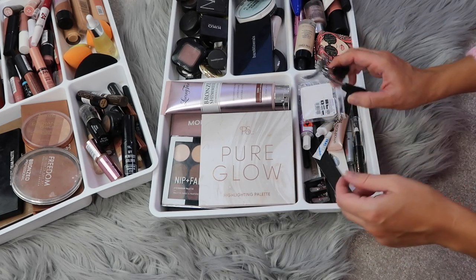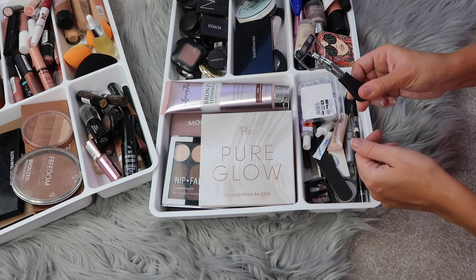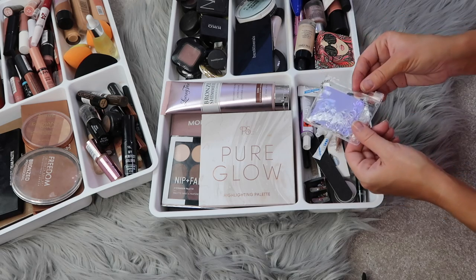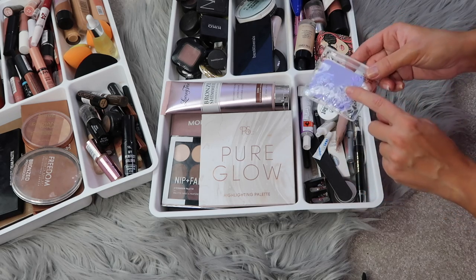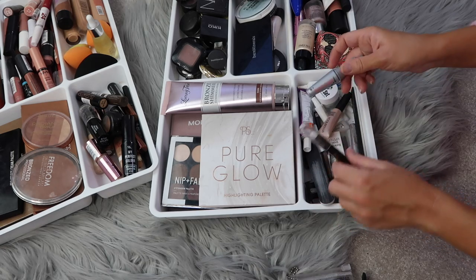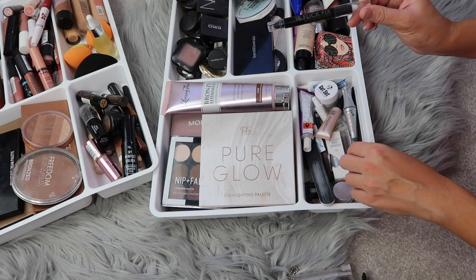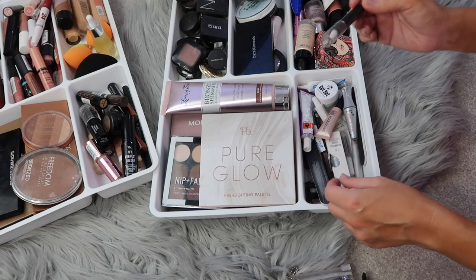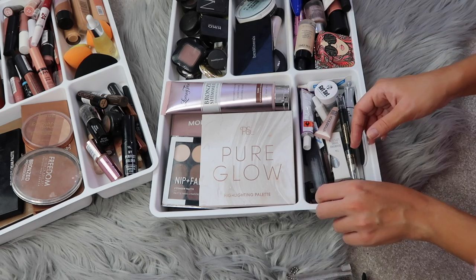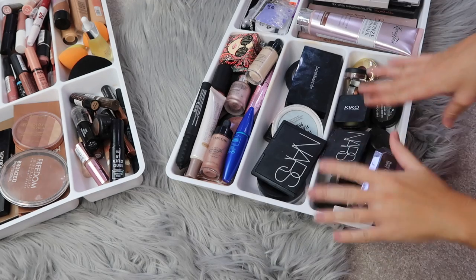This section is a random accessories drawer. I have eyelash curlers, which I've fallen in love with lately — a must in my routine, and great for curling false lashes before applying them. There are also Jesse's see-through hair bands, a nail file, nail glue, the Benefit Ready Set Brow, and a Primark tool that fixes winged liner when it goes wrong. There's also the Maybelline gel eyeliner, but I prefer the waterproof one.